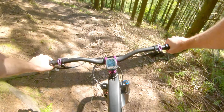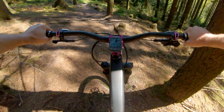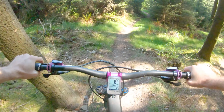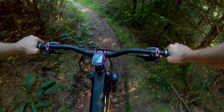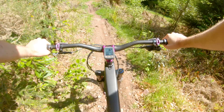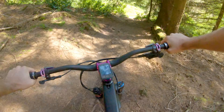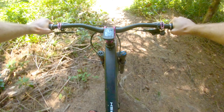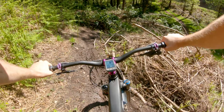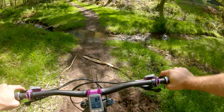Second trail — oh yes, little drop, little jump, in the berms. Oh, this is lovely. Go around the inside here, little jump there — oh yes! This is absolutely lovely today, it's gripping so well.